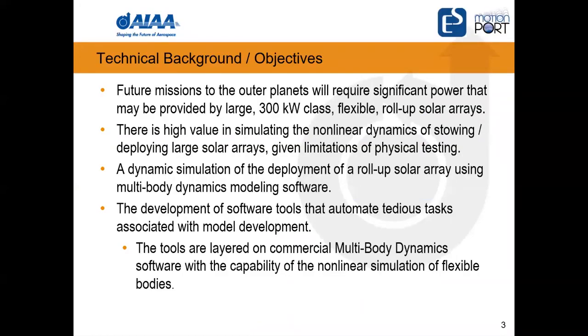Some NASA projects are looking at spacecraft they want to send to the outer planets in the solar system. It's challenging to provide fuel for such long missions, so they look at electrical power engines and very large solar arrays — at the 300 kilowatt level. When fully deployed, these arrays cover as much area as a football field. We were simulating one solar array, which is still over 40 feet long — a very large structure.